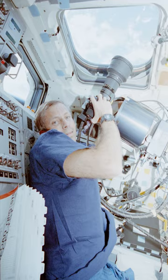The mapping camera was used on Apollo 15, 16, and 17. The stellar camera with 35 mm film was also used on Apollo 15, 16, and 17. The panoramic camera with 127 mm film was likewise used on Apollo 15, 16, and 17.